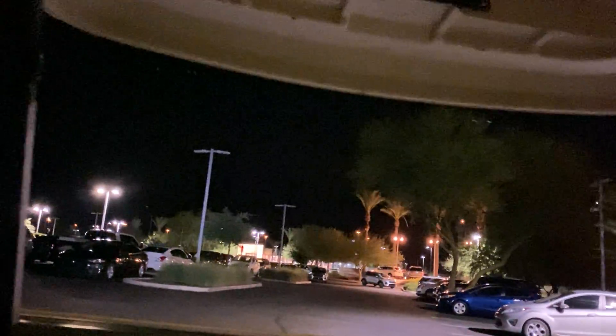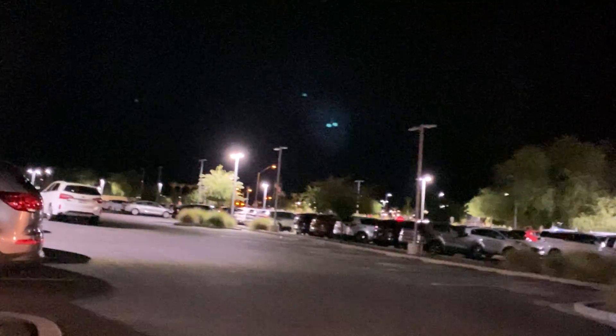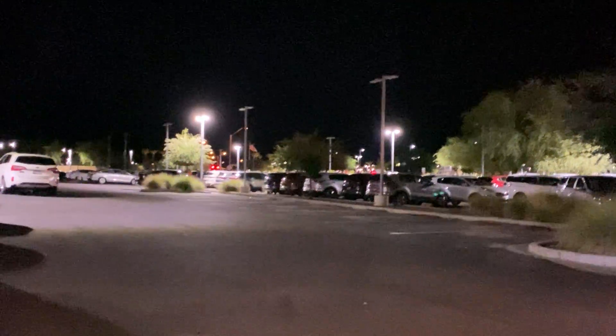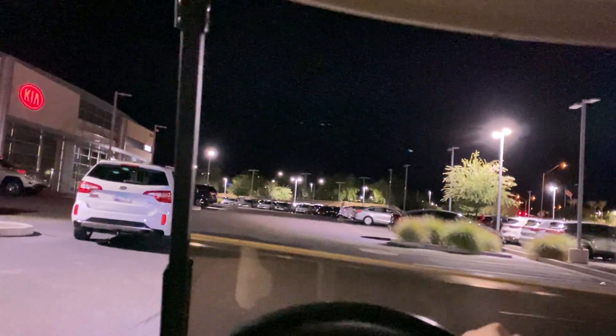The only reason it doesn't feel really creepy is because there are a bunch of lights everywhere — it's pretty bright over here. There are cars everywhere and we're pretty much right next to the freeway too. So even though we are on the very edge of civilization, it doesn't really feel that way because it's kind of crowded and so bright. I don't feel like I'm going to die or something.